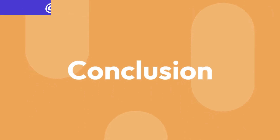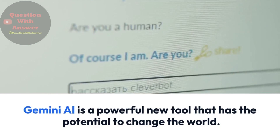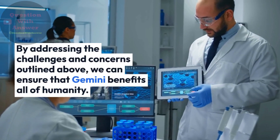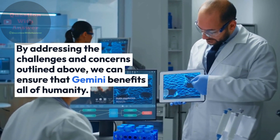In conclusion, Gemini AI is a powerful new tool that has the potential to change the world. However, it is important to use this technology responsibly and ethically. By addressing the challenges and concerns outlined above, we can ensure that Gemini benefits all of humanity.